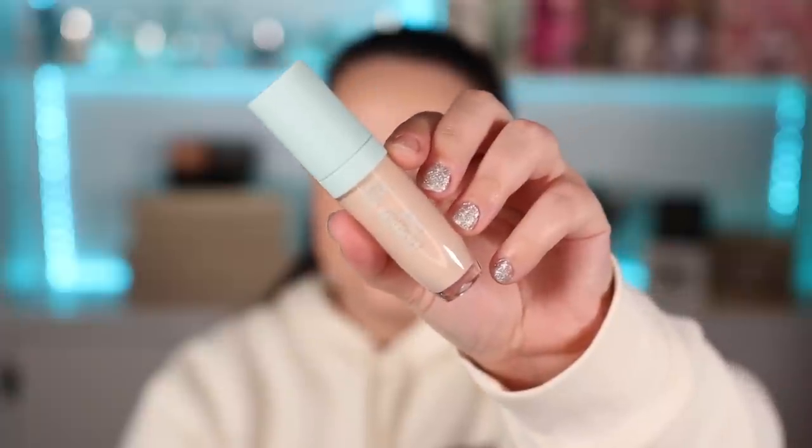I got the concealer in the shade fair light beige, which I think is a little too pale, but the shade I actually wanted wasn't available when I went to order. It launches on the Tarte website February 19th - I'll probably post this video then. Check the description box to see if it's also available at Sephora because I will update that information.